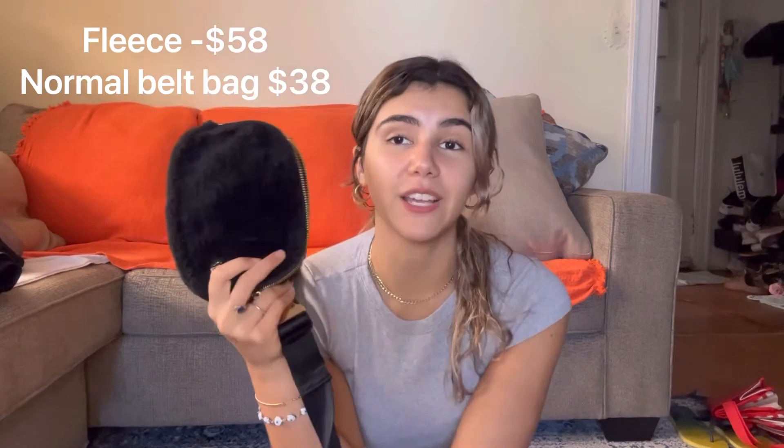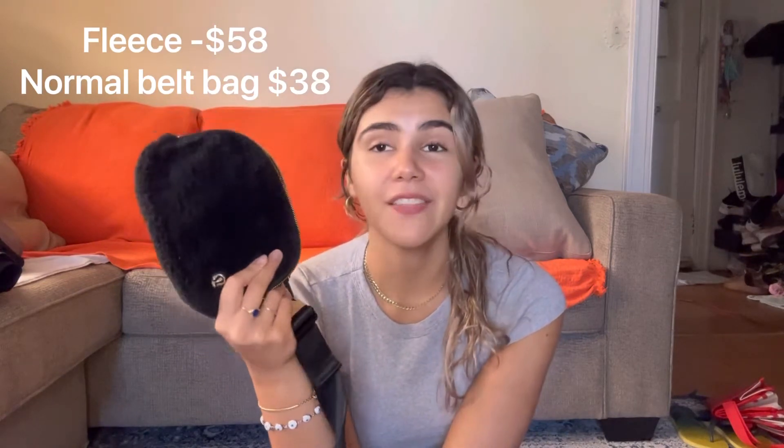Just a disclaimer — the price difference between the fleece one and the regular one is a little bit significant. These are $58, and with taxes they end up being like $64. The regular one retails for $38. The thing is, both are sold out and people selling the regular ones are selling them for way over — around $70.